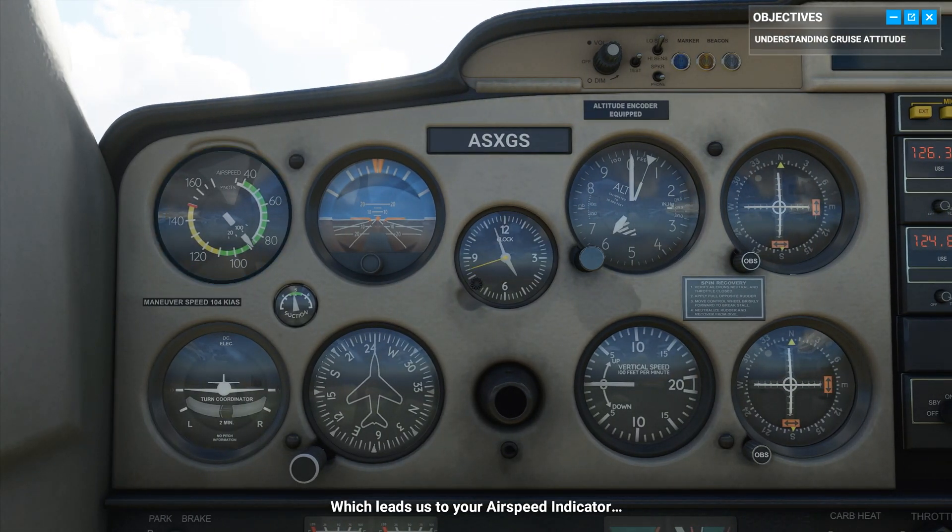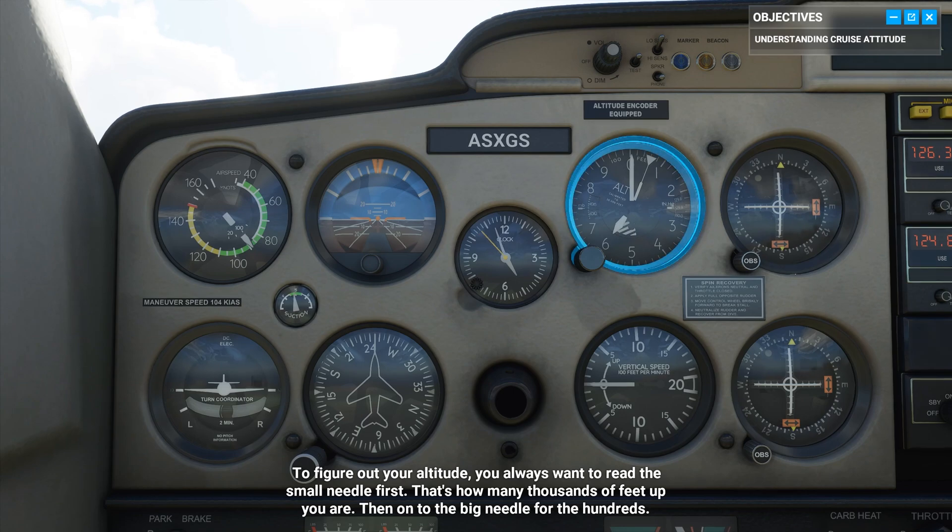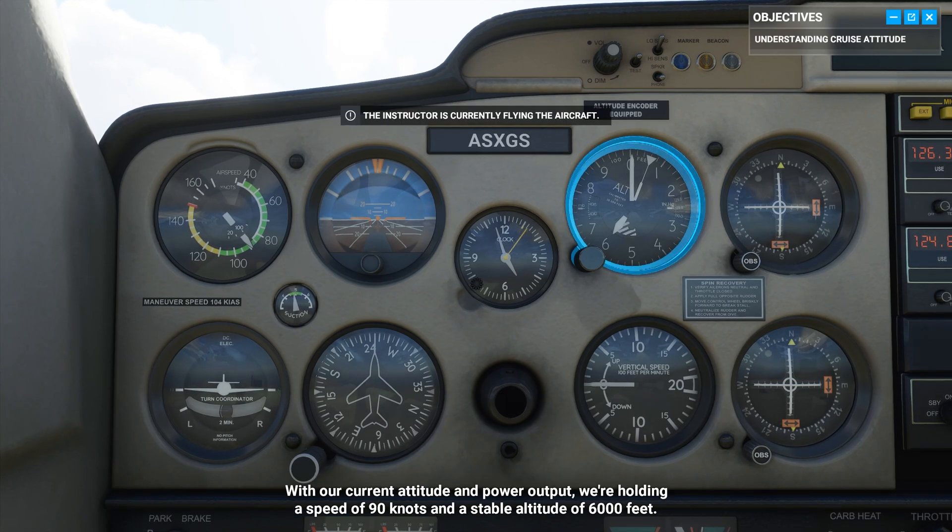Which leads us to your airspeed indicator. Now, last but not least, check your altimeter. To figure out your altitude, you always want to read the small needle first — that's how many thousands of feet up you are. Then on to the big needle for the hundreds. With our current attitude and power output, we're holding a speed of 90 knots and a stable altitude of 6,000 feet.